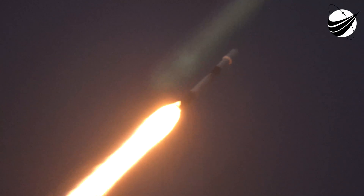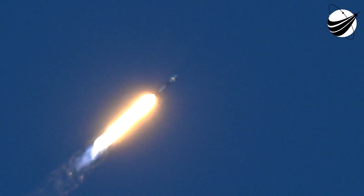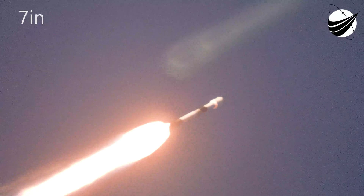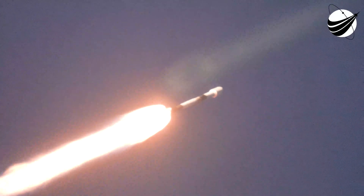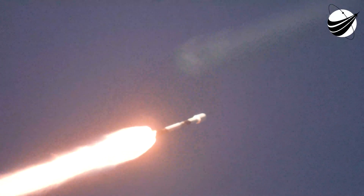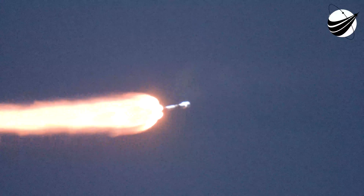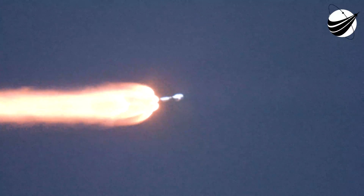There's that call telling us that we're now past the point of maximum aerodynamic pressure. We also heard the call out a few seconds before that for Mach 1, telling us that the vehicle is traveling faster than the speed of sound. Coming up, we have three events happening in quick succession. Engine chill has started. Those familiar with our webcasts, this will be very familiar. We have main engine cutoff, or MECO, stage separation, and SES-1, or second engine start one.